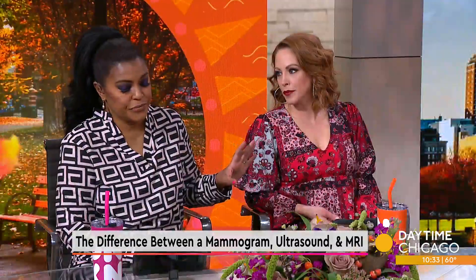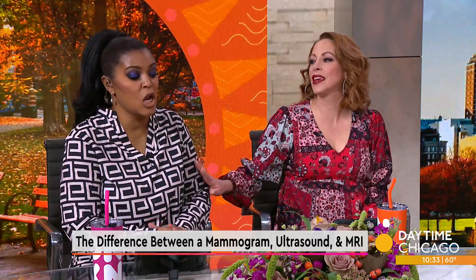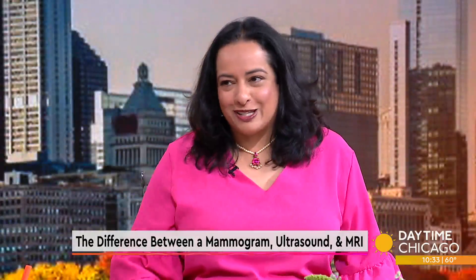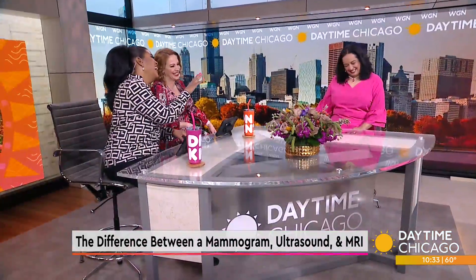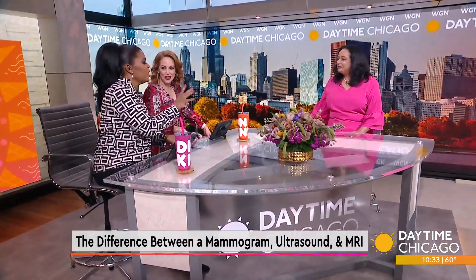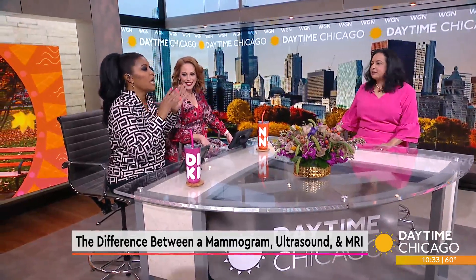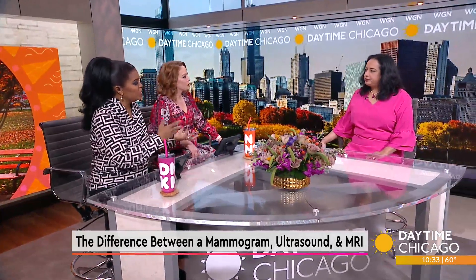Mammograms hurt — I'm just going to put it out there. Squishing it like a pancake. I wouldn't say hurt — it's uncomfortable. No, it hurts. Twenty seconds per breath — we can all put up with twenty seconds. But because it is uncomfortable — in my case it hurts — why can't you just do an ultrasound or an MRI and skip the mammogram?